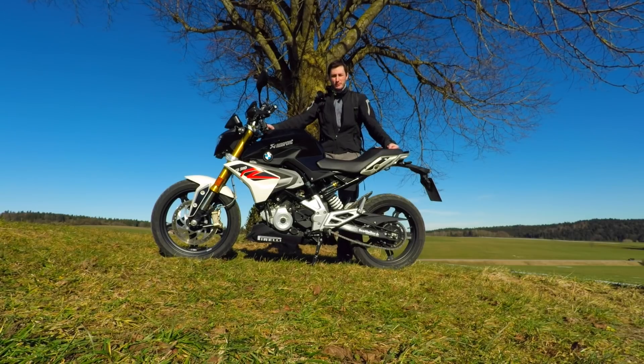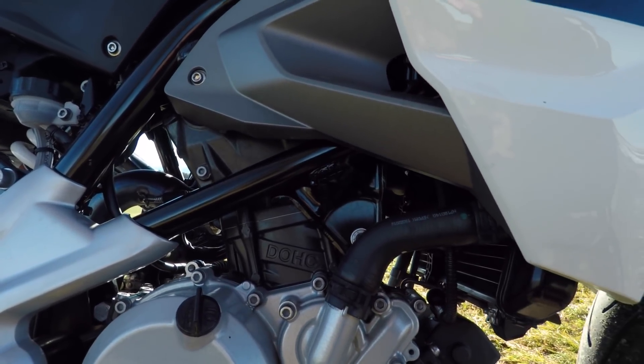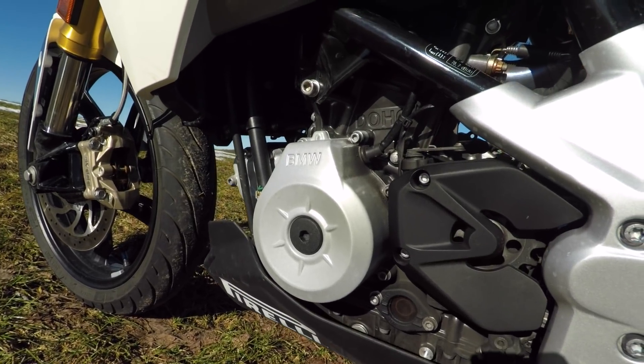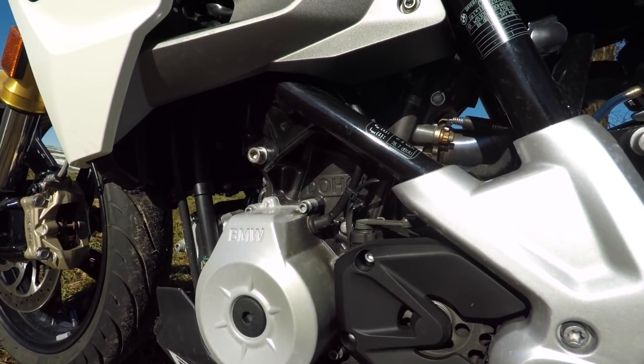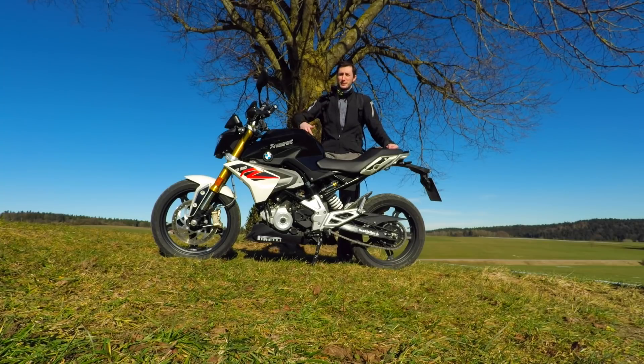The engine: one cylinder, 300cc, 34 horsepower, and it makes a lot of fun. It has, for this little engine, a lot of torque. It accelerates very smoothly.